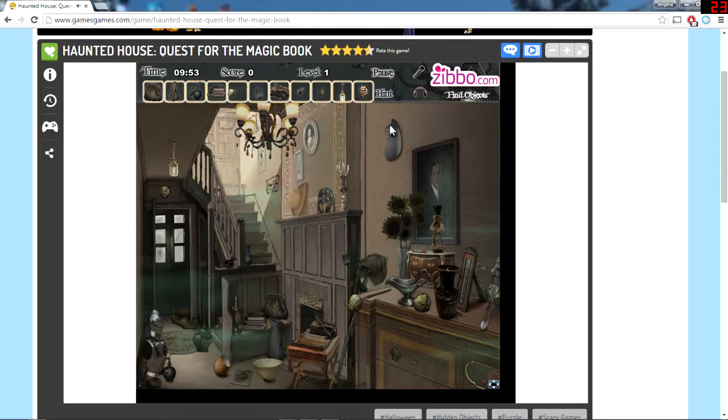Oh, we're being timed and I'm not even sure what I'm supposed to do. Find objects — oh, find these objects, I see. Alright, it's a hidden objects game. That's not very creepy, is it? That's not very creepy at all. This is gonna be a short one for sure, which is good because I need them to be short anyway.